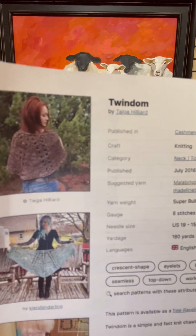This comes out every winter. It is so easy, so cozy, so attractive, simple to make — just with some increases and some decreases and some yarn overs. This is a free pattern called the Twindom, and it is by Tega Hilliard. Just so simple to make — love it.